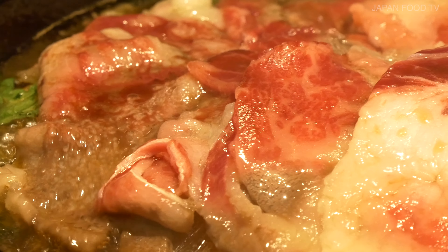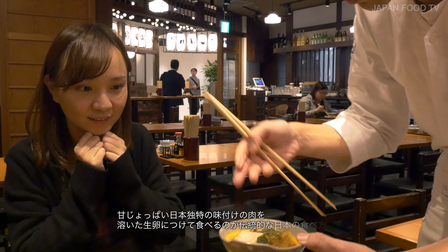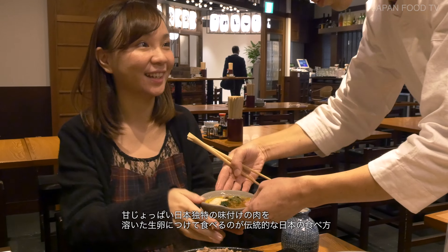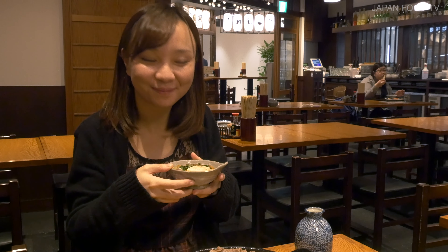The water from the vegetables and umami from the meat will spread around. The traditional way to eat them is to grab the sweet and salty flavored items out of the pot and dip them in a bowl of raw beaten egg.